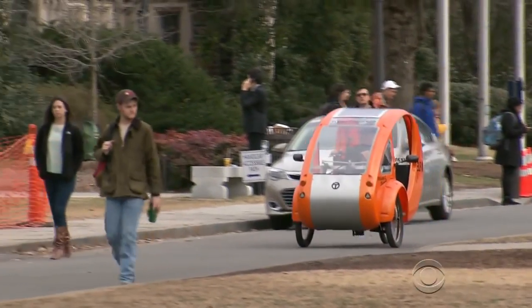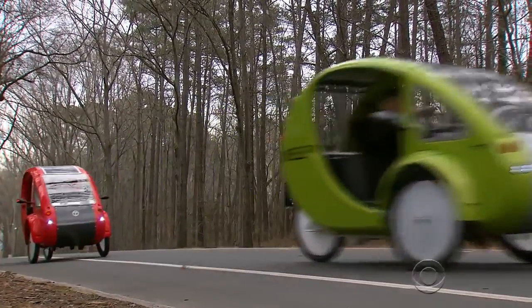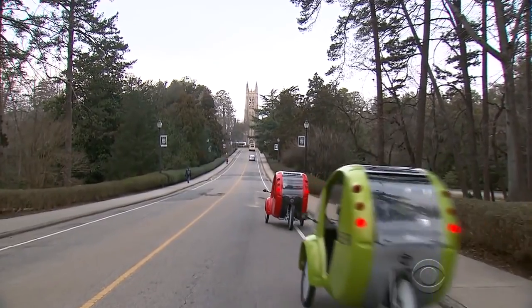The Elf is short for electric, light, and fun. It's a great mix of a car and a bike — actually a backwards tricycle fueled by bike pedals and a tiny solar-powered motor that can carry passengers and cargo up to 550 pounds.